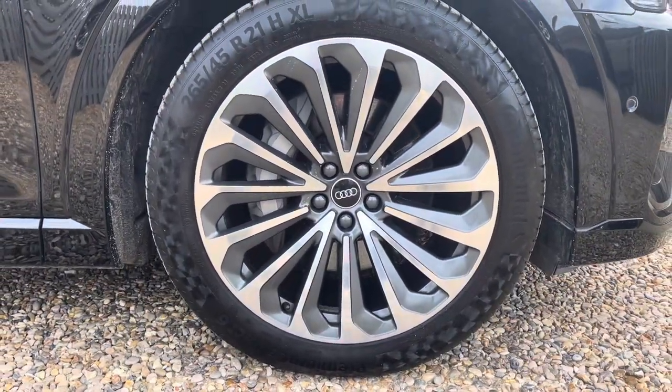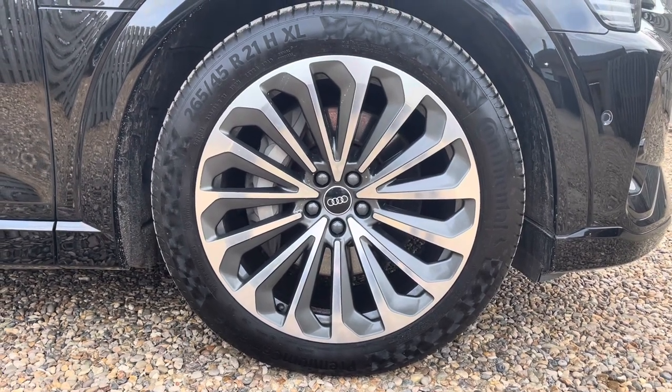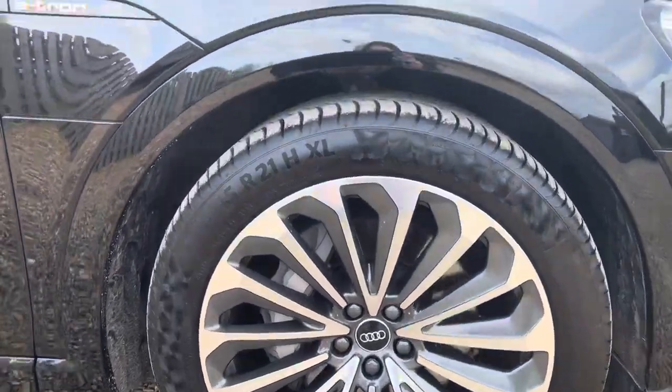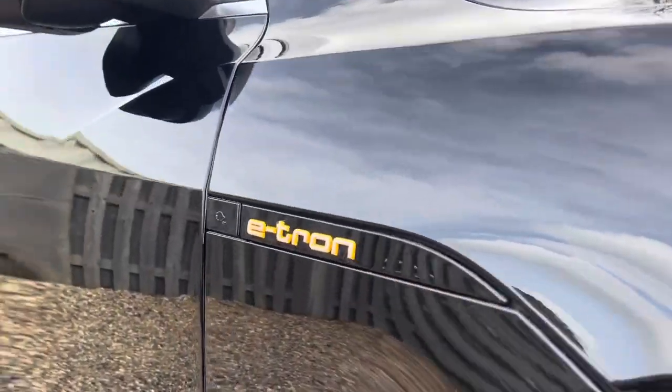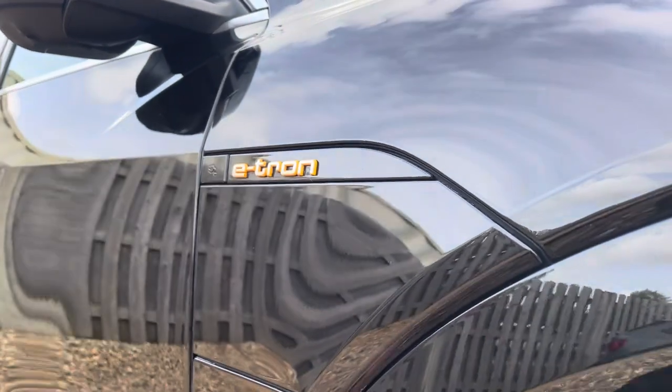The vehicle features these gorgeous graphite grey 21-inch alloy wheels in a 15-spoke design, truly making a statement whilst you're out on the roads. And sitting just above the wheel, you have one of the vehicle's two charging inlets, which can be easily accessed with just a click.